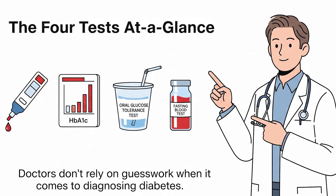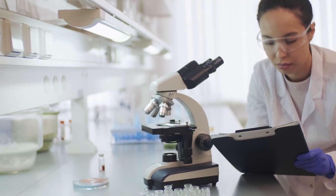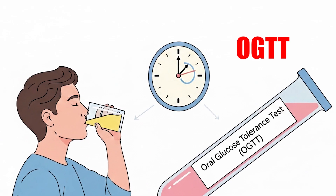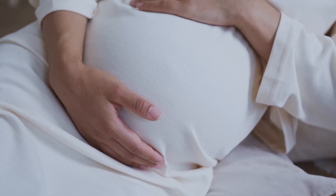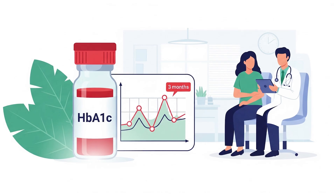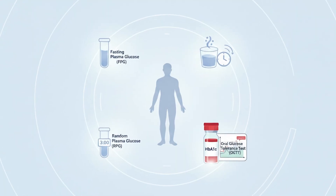Doctors don't rely on guesswork when it comes to diagnosing diabetes. Instead, they use four main tests, each shining a light on a different part of the puzzle. The first is the Fasting Plasma Glucose Test, or FPG — affordable and widely used. The second is the Oral Glucose Tolerance Test, or OGTT, often considered the gold standard. The third is the Random Plasma Glucose Test, or RPG — a quick anytime check used in emergencies. Finally, there's the HbA1c test, which reflects your sugar control over the past two to three months. Each test has strengths and weaknesses, but together they create a toolkit that helps doctors diagnose and manage diabetes with confidence.